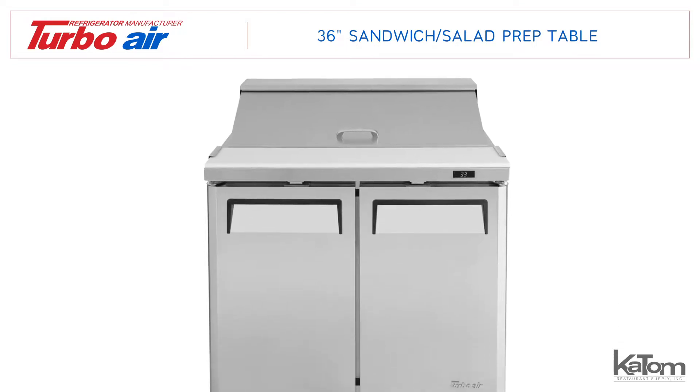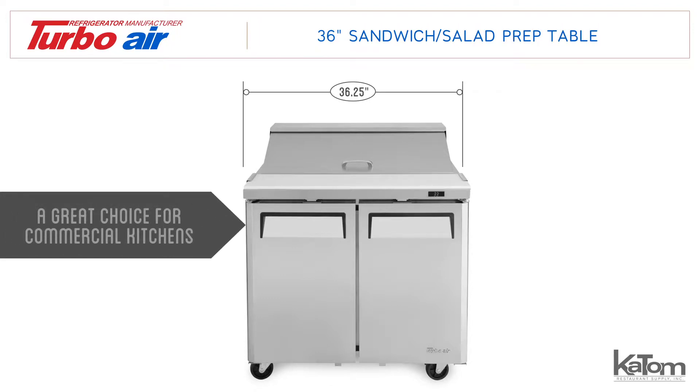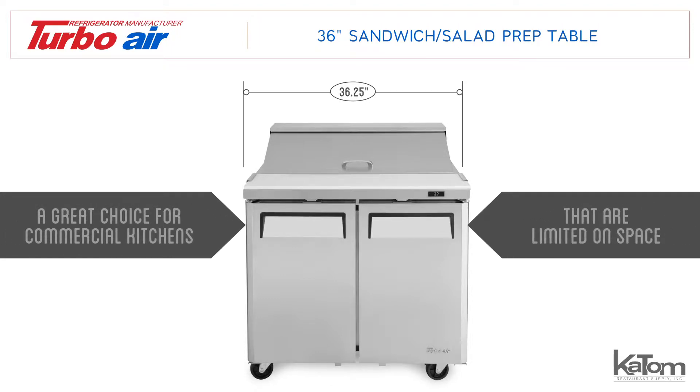The Turbo Air MST 36-6 prep table measures only 36.25 inches wide, making it a great choice for commercial kitchens that need a dedicated area for food preparation but are limited on space.